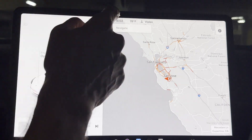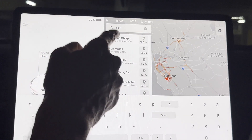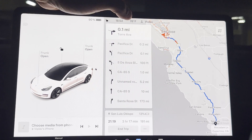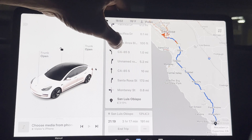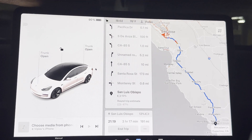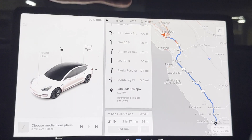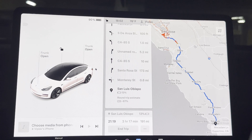Similarly, looking at San Luis Obispo — also called SLO — at 191 miles away, it recommends a straight trip with arrival at 13% state of charge, no charging stop needed. The trip will take 3 hours and 17 minutes. So these are two illustrations of trips which do not need charging as such, but if required, the system always recommends a stop.